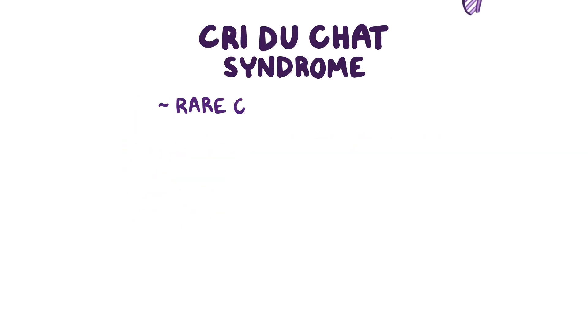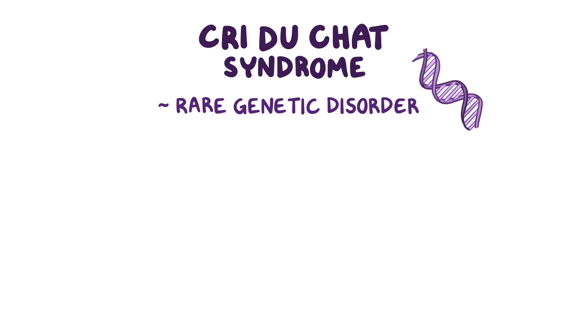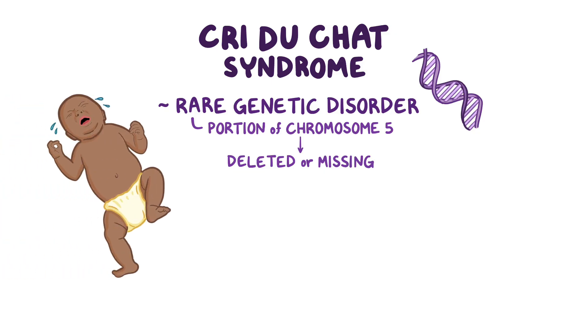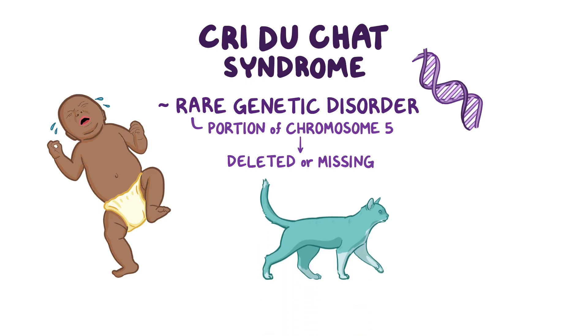Cri du chat syndrome is a rare genetic disorder caused by a genetic mutation where a portion of chromosome 5 is deleted or missing. The name is a French term that refers to the characteristic high-pitched cry of the affected babies, which sounds like the cry of a cat, or le cri du chat.